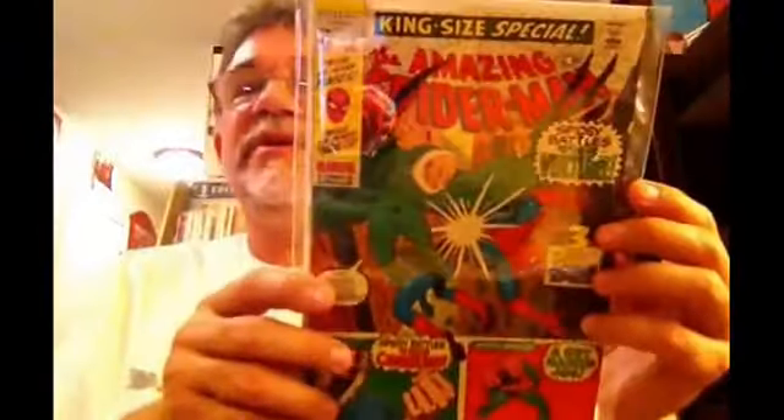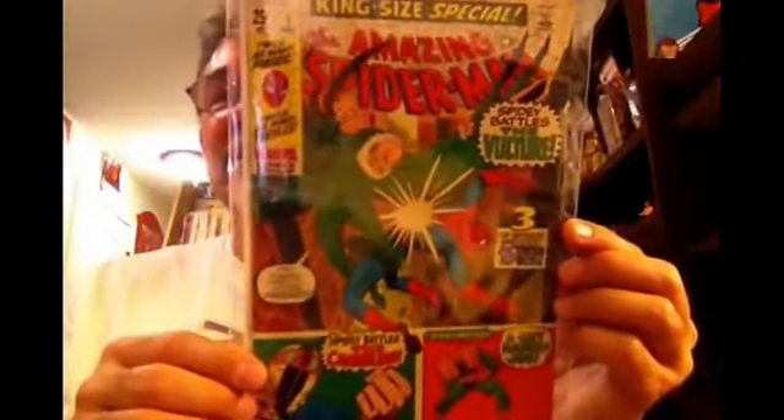Some Spider-Man goodness — Amazing Spider-Man King Size Special number 7. Another square-bound book, which is actually in pretty good shape. It's a little blunted right here, but these are hard to find with the perfect binding on them. This has got three great reprints by Lee and Ditko.